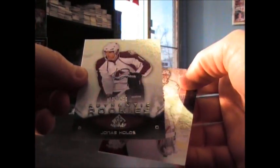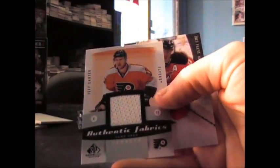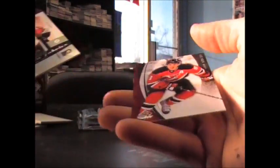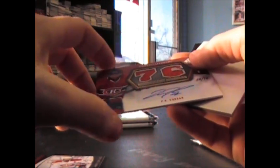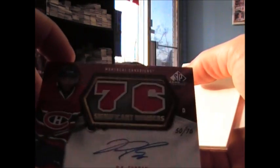That one's number 699 Jonas Holos. Another jersey — Jeff Carter. Another jersey — Jeff Carter. This is number Derek Smith 699. PK Subban, number 270, dual jersey autograph.